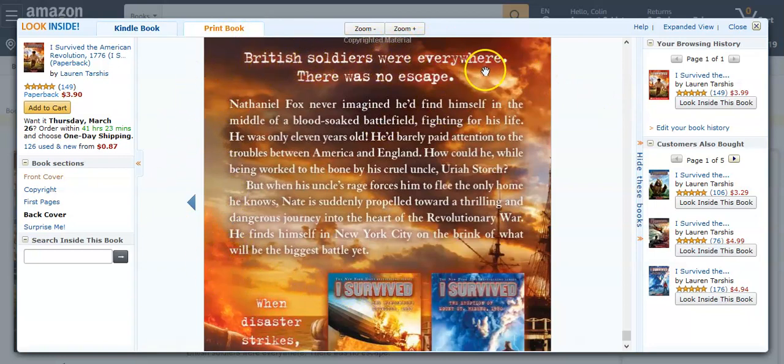So I want you to look and read the back jacket. It says: Nathaniel Fox never imagined he'd find himself in the middle of a blood-soaked battlefield, fighting for his life. He was only 11 years old, so he's just a little older than you guys are. He barely paid attention to the troubles between America and England. How could he, while being worked to the bone by his cruel uncle, Uriah Storch? But when his uncle's rage forces him to flee the only home he knows, Nate is suddenly propelled toward a thrilling and dangerous journey into the heart of the Revolutionary War. He finds himself in New York City on the brink of what will be the biggest battle yet.